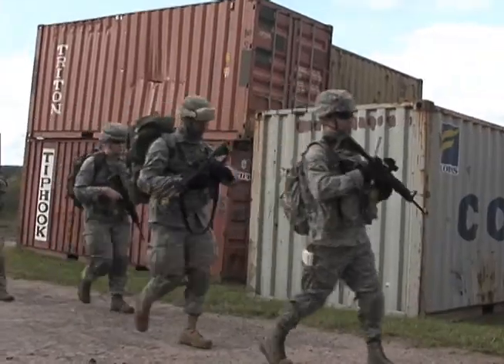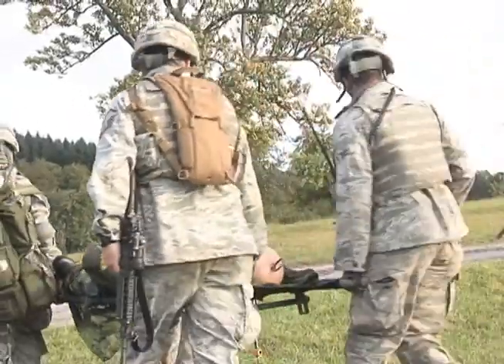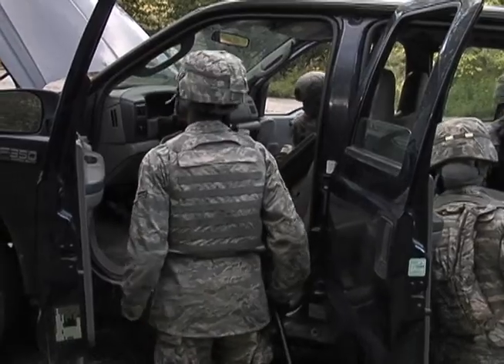Currently they're learning skills on mounted patrolling, dismounted patrolling, and immediate trauma and casualty care. Also they're learning skills on expeditionary entry control points and vehicle searches.